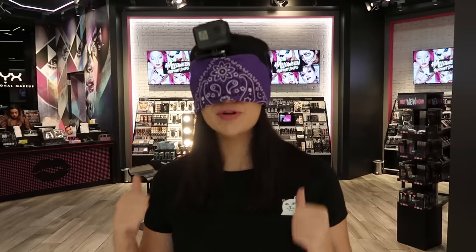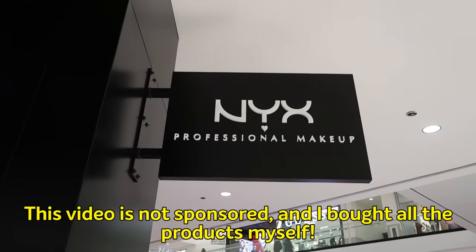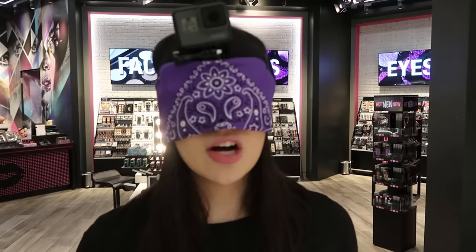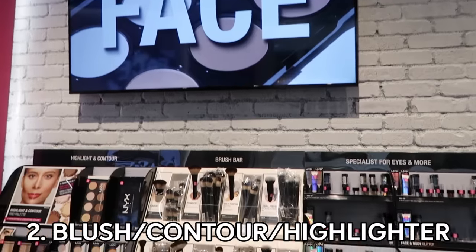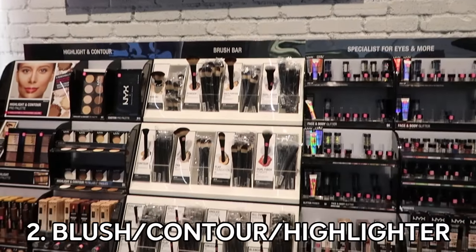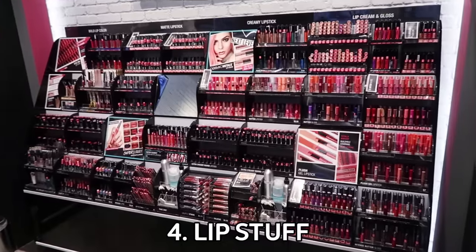So I'm about to pick out a full face of makeup products blindfolded. A big shout out to NYX for letting us film in their store today. So what I need today are some base products like foundation and concealer, some face powders like blush, contour, highlighter, some eye products like eyeliner, eyeshadow, mascara, some eyebrows, and some lip stuff.